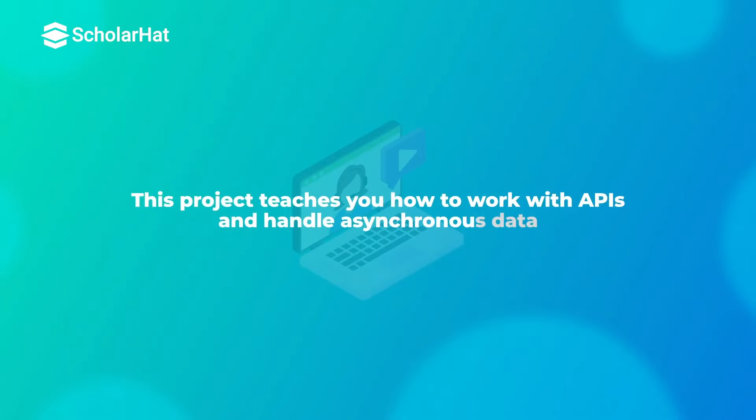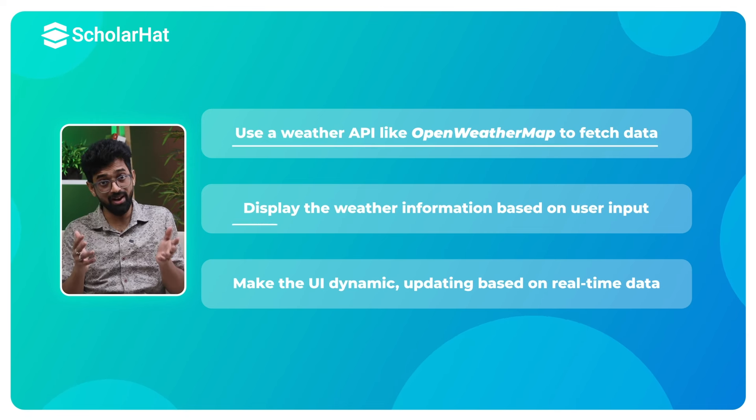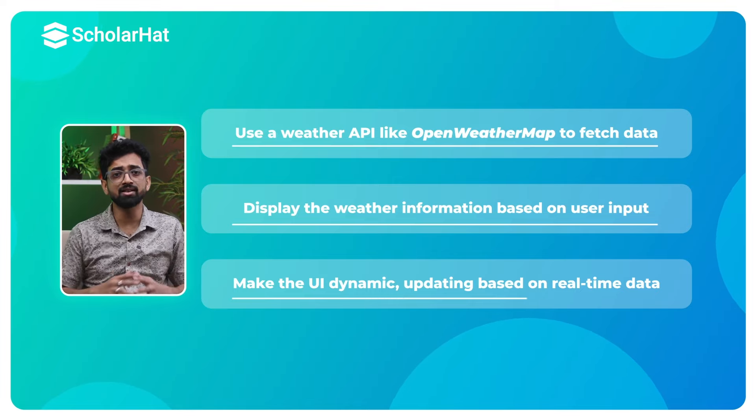Feeling more confident? Let's move on to some intermediate projects that will challenge you to apply your foundational knowledge in more complex scenarios. First on the list is the weather app. This project teaches you how to work with APIs and handle asynchronous data. Use a weather API like OpenWeatherMap to fetch data, display the weather information based on user input like city name, and make the UI dynamic, updating based on real-time data.